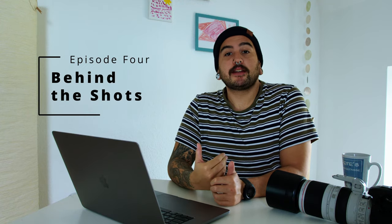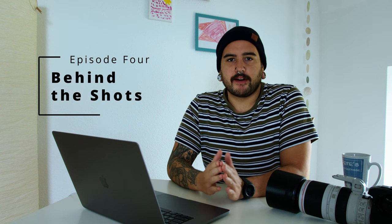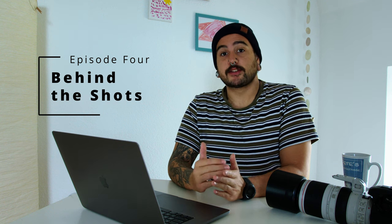Hello everybody and welcome back to Behind the Shots. I'm Pete Knight, I'm a wildlife photographer and in this series I go through some of my favourite wildlife photographs. So let's crack into it.